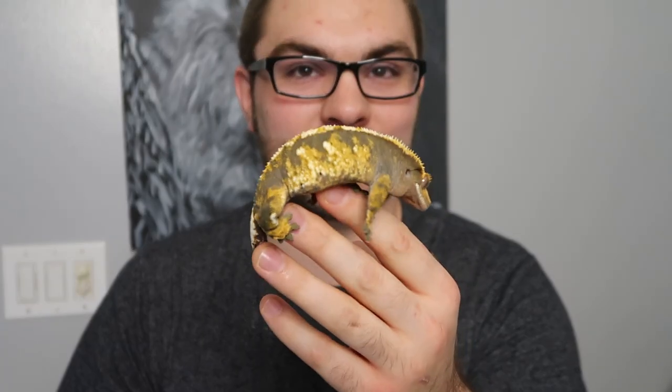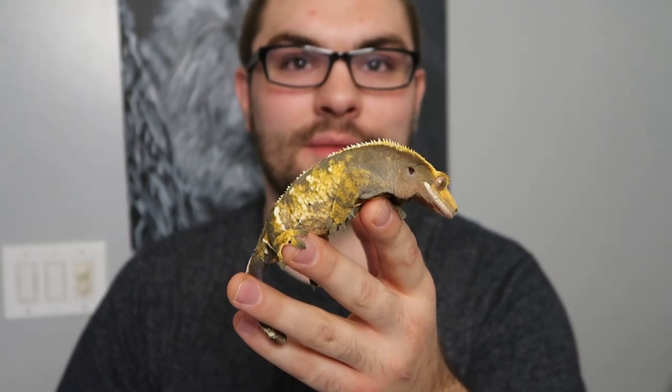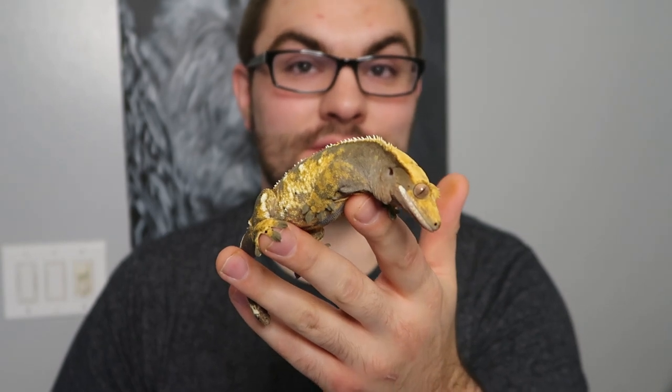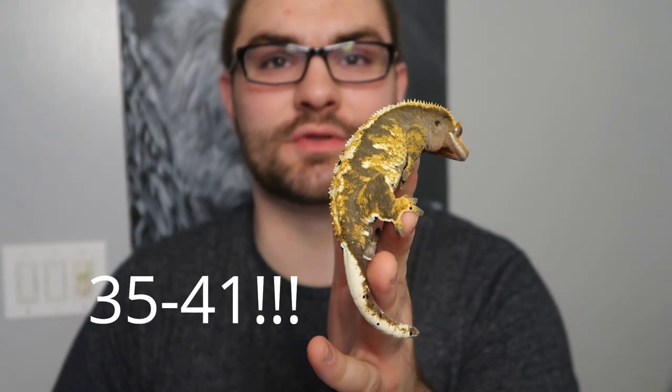One important thing to remember when talking about tank size is that these guys can live for 15 to 20 years. That little one here is two years old — she's going to be with me hopefully until I'm in my 40s or 50s. Just remember that when you're investing in these guys: understand they are going to live a long time, as long as you're properly taking care of them.